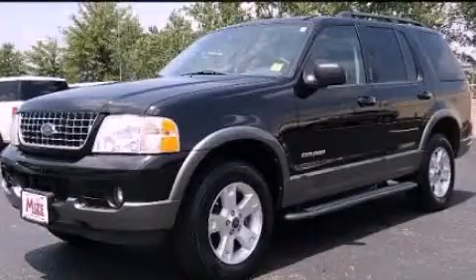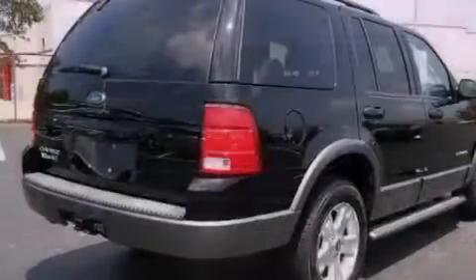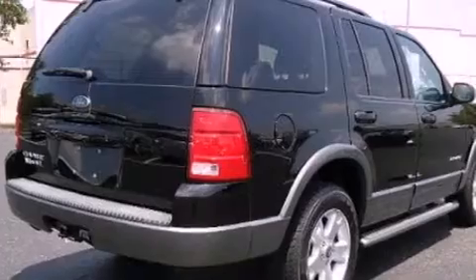This is a 2004 Ford Explorer — for when safety, size, and space are of importance. It has a 4.0-liter six-cylinder engine and an automatic transmission.